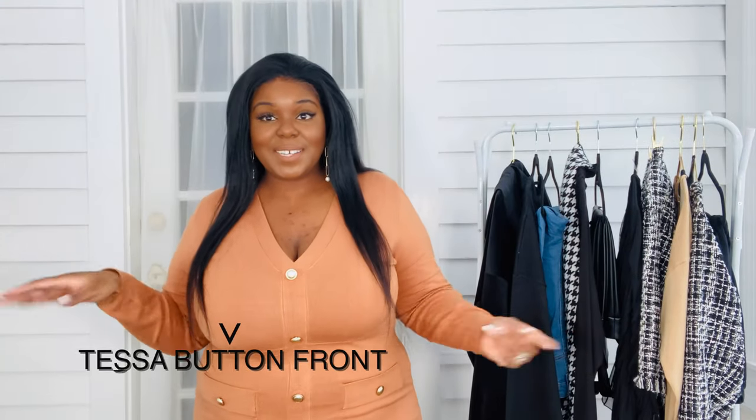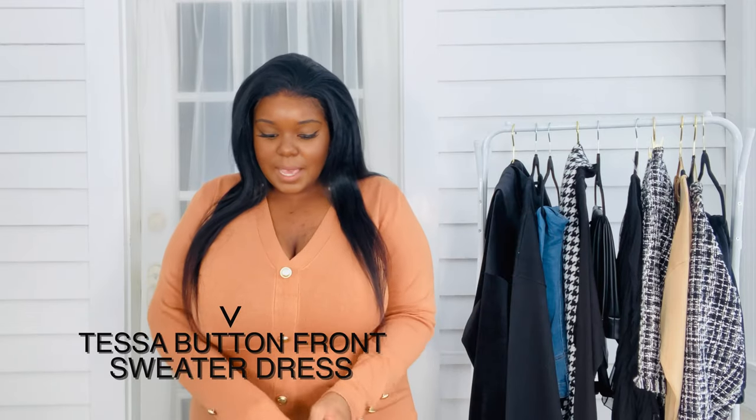This first dress is the Tessa button front sweater dress. I cannot tell you guys how soft and amazing this dress feels on. It is a very thin knitted dress, which I love. The weight of it is in between heavy and medium — this dress is nothing. But it's also not so heavy to the point where you're uncomfortable. I love the soft sort of caramel color and the gold buttons just do it for me. If you know me, gold is my favorite metal.